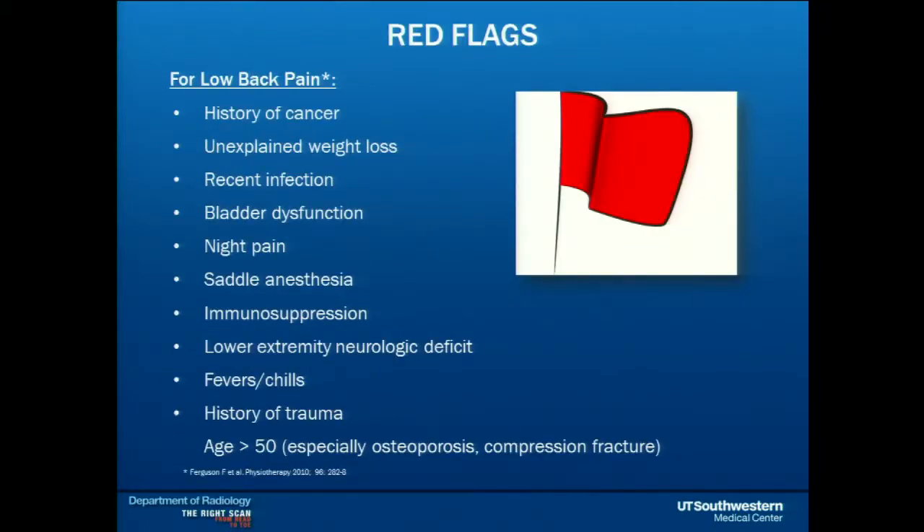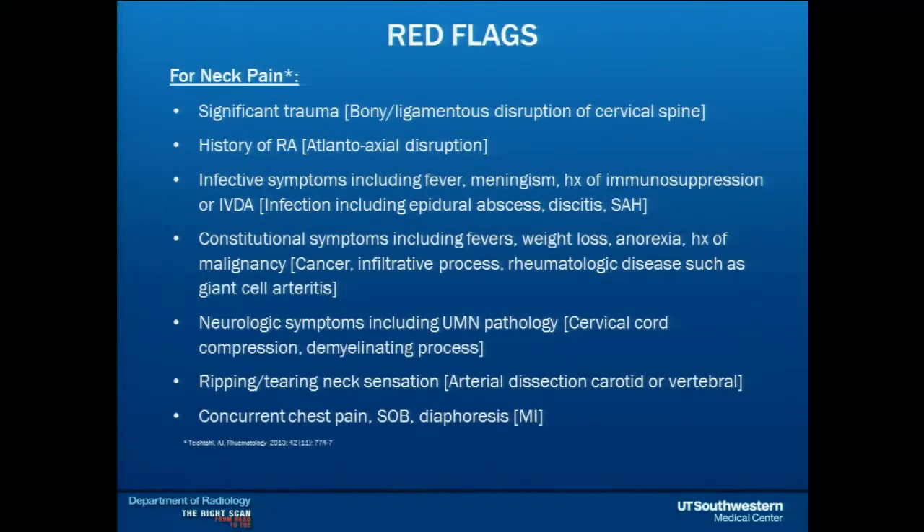Red flags are a key part of this talk. The common list includes cancer, weight loss, infection, bladder dysfunction, night pain, saddle anesthesia, any neurologic deficit such as weakness or dropped reflex, fevers, chills, history of trauma, or age over 50 especially with history of compression fracture or osteoporosis. For neck pain, the red flags are similar, with the main exception being RA patients, where I have a lower threshold to image due to instability at the C1-2 joint. In the neck, we're also thinking MI and arterial dissection.